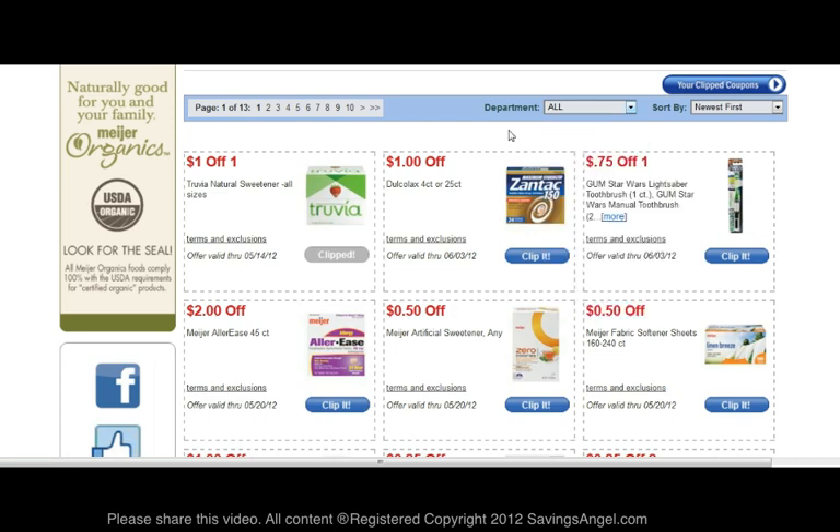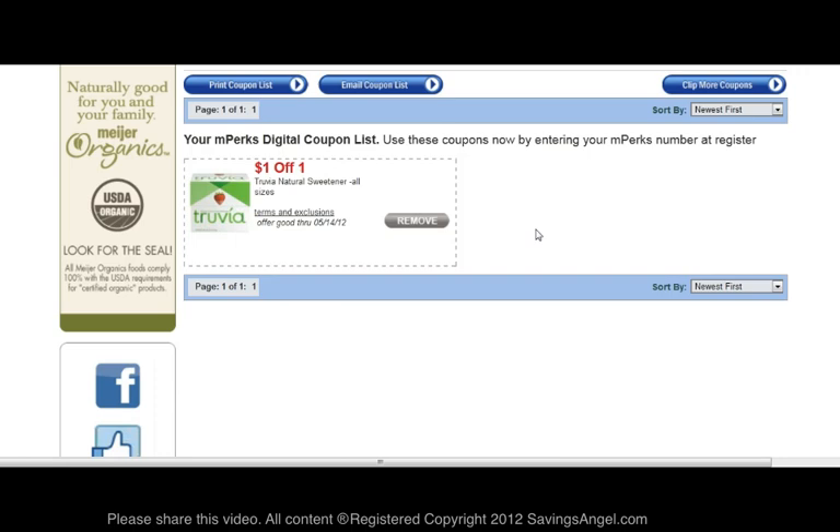Once you have viewed all of the coupons and clipped all the coupons you desire, you can view your clipped coupons by clicking the blue button at the top of the screen. And now you will see the coupons that you have added to your account.